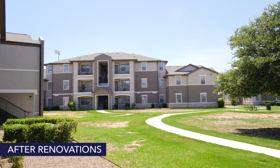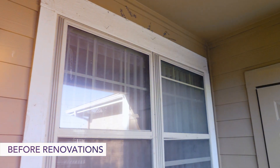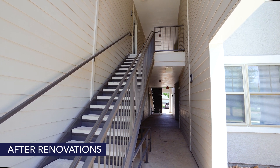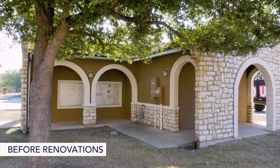After work on one building's foundation was completed, the exterior of the community was extensively repaired. Repairs to wood rotted by water intrusion were made to select walls, balconies, and breezeways. Some stucco was updated and replaced with hardy board, and all exteriors were painted for a more modern design, enhancing the overall aesthetic of the community.